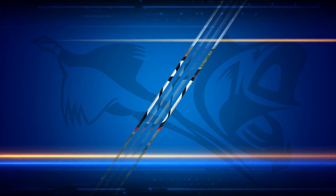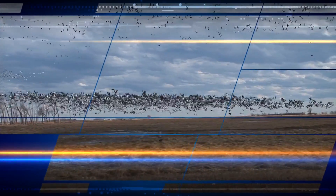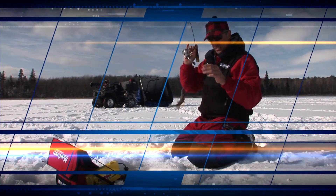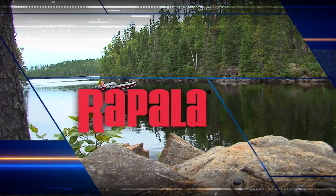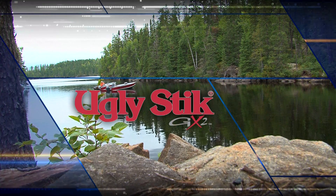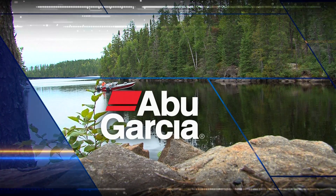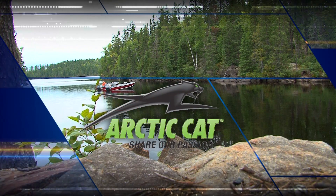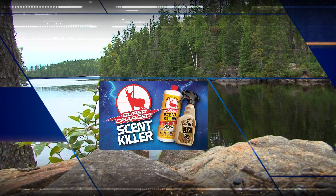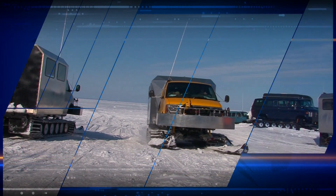You are tuned in to Midwest Outdoors magazine, since 1967 helping people enjoy the outdoors. Sponsored in part by Rapala Lures, Shakespeare Ugly Stick, America's strongest most sensitive rod, Northwest Ontario Canada, Abu Garcia quality rods and reels for life, Arctic Cat ATVs, and Supercharged Scent Killer by Wildlife Research Center — 99% effective.